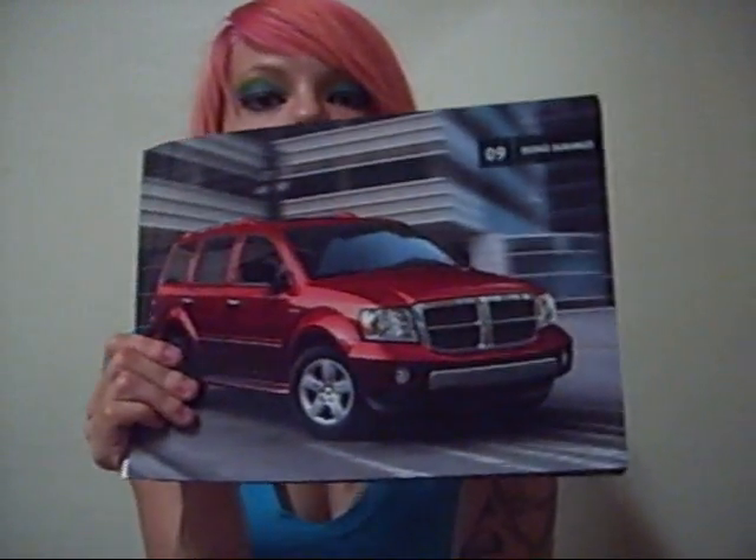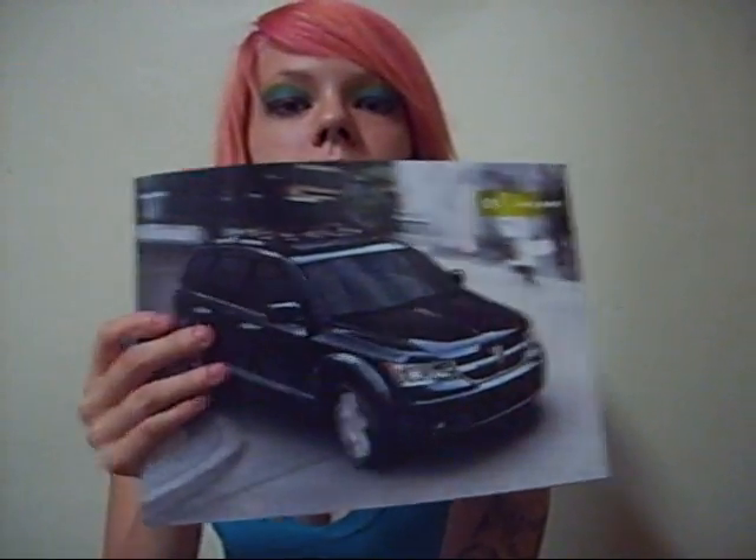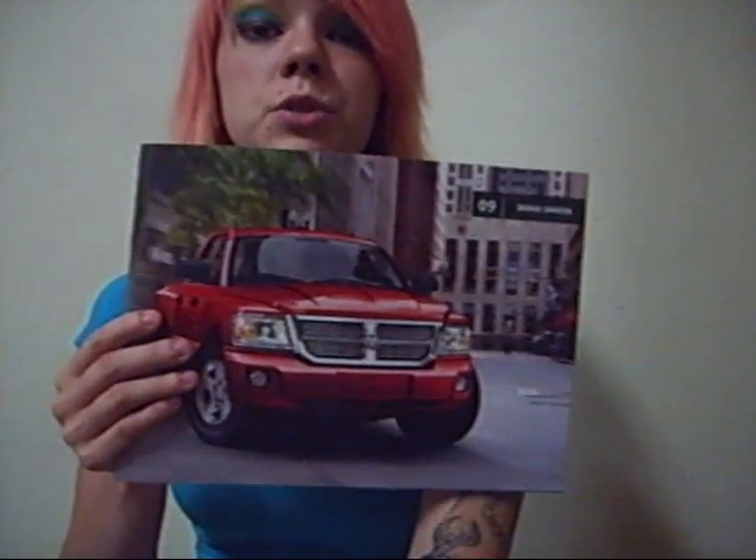And then now we have the 2009 Dodge Ram. This is the 2009 Dodge Durango. 2009 Dodge Nitro — I like this one. 2009 Grand Caravan — I don't really like that one too much, it's too square-y for me. This is the Dodge Journey 2009. And 2009 Caliber. 2009 Avenger. 2009 Dodge Charger. 2009 Dodge Dakota — my mom really likes this one, she rented it for a few days. If it didn't get 11 miles to the gallon, she would just love it.